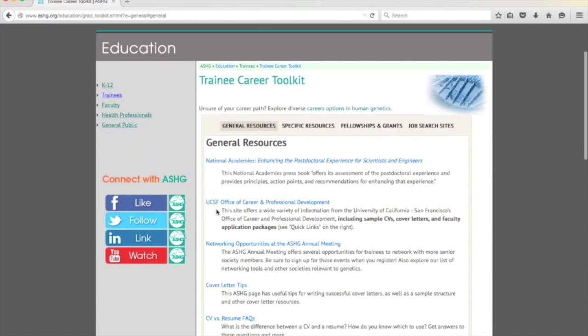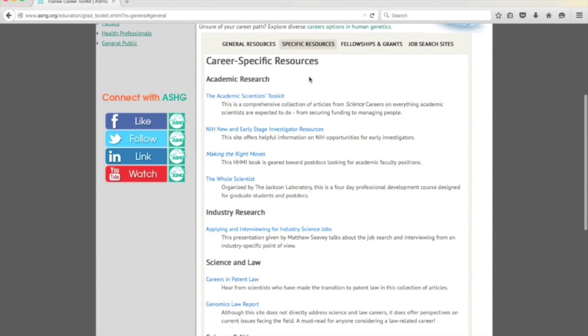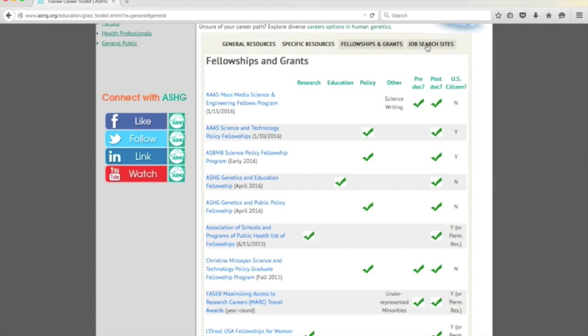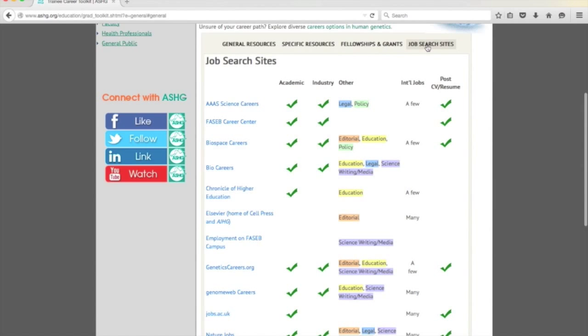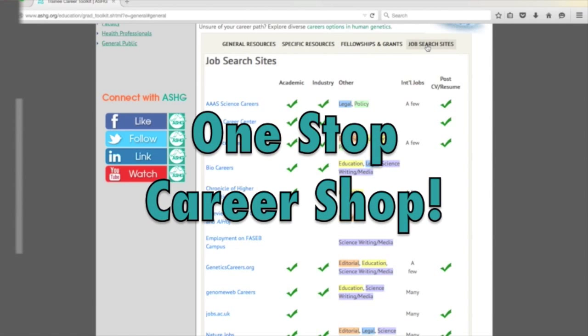In the toolkit, you can conduct career and skills exploration, find information on specific career tracks like science policy, fellowships and grants available to genetics trainees, and browse through various job search sites and resources. The Trainee Career Toolkit is really a one-stop shop for all your career-related needs.